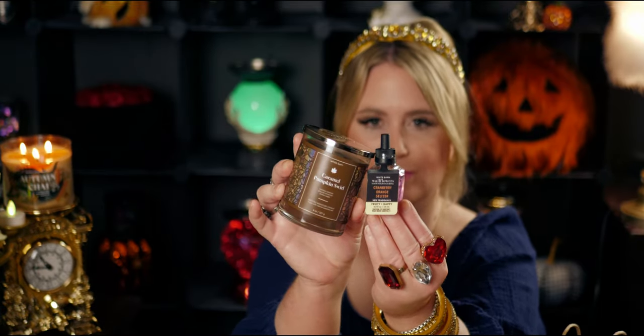Caramel Pumpkin Swirl is very much cinnamon and caramelly with that vanilla — I can't wait to burn it. That's the one I got with my free coupon. I had to purchase something to get it free, and it was originally $17.95. That day there was a wallflower refill sale, so I ended up choosing the Cranberry Orange Seltzer refill for $3.50 and got the candle completely free. Both together cost me $3.81 after tax — isn't that amazing?